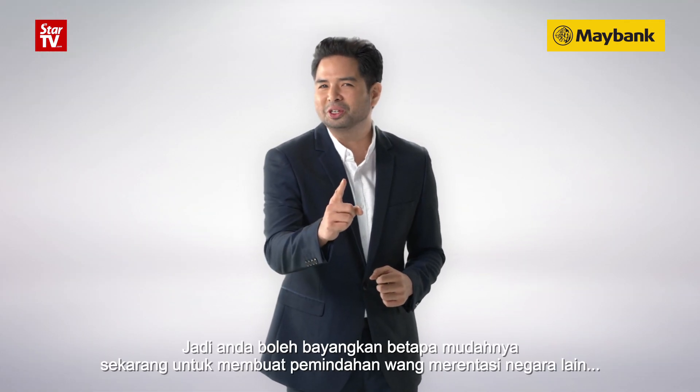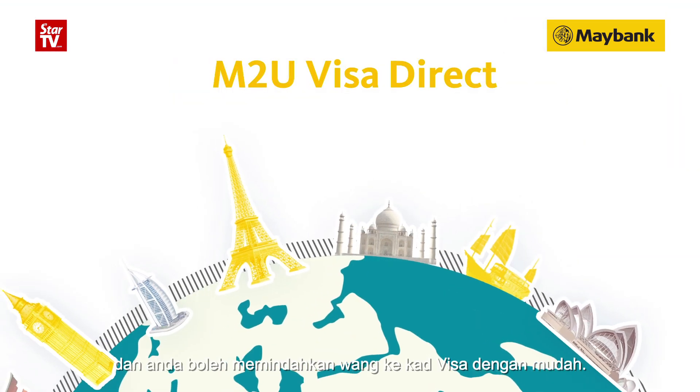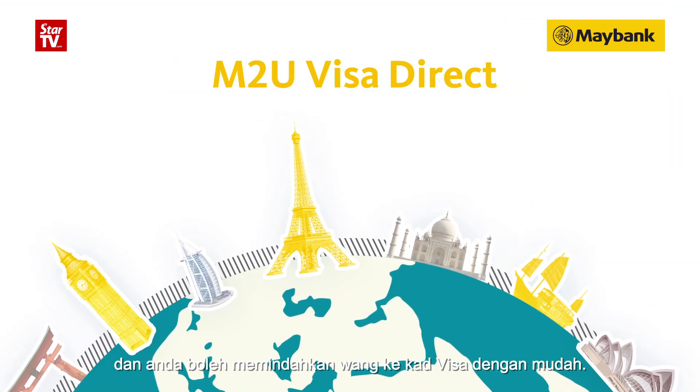So you see how easy banking across countries can be now. Sign up today with MTU Visa Direct and you can transfer funds to any Visa card with ease.